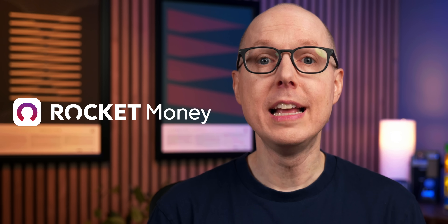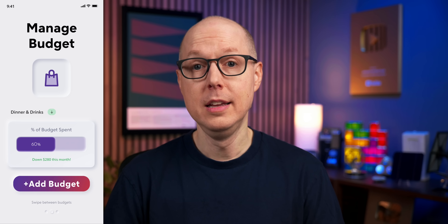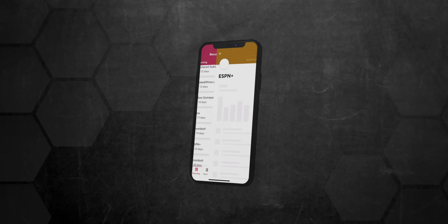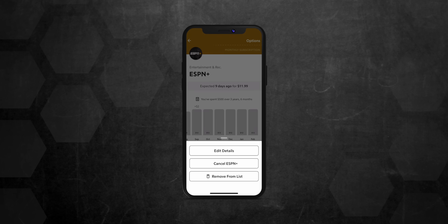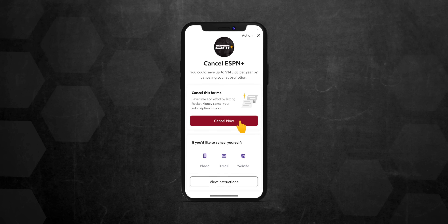And speaking of saving money, I recently discovered I was being charged for a video streaming service that I hadn't used in months. Today's sponsor, Rocket Money, can help you with that. Rocket Money is the personal finance app that helps you cancel subscriptions, lower bills, and manage your money better. After I signed up for Rocket Money, the app highlighted that long-forgotten subscription of mine, told me when it was set to renew again, and offered to help me cancel it right within the app with just a few taps.